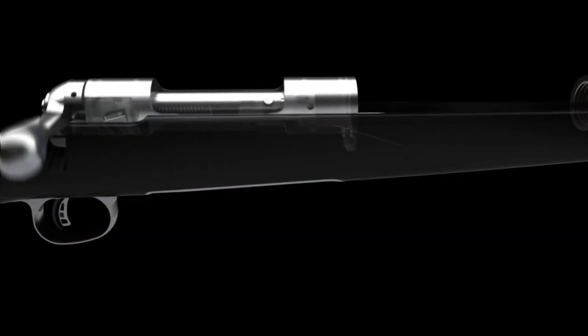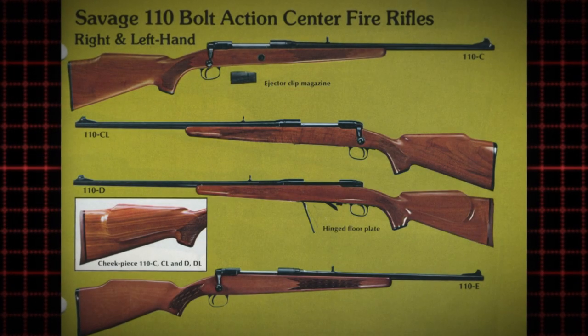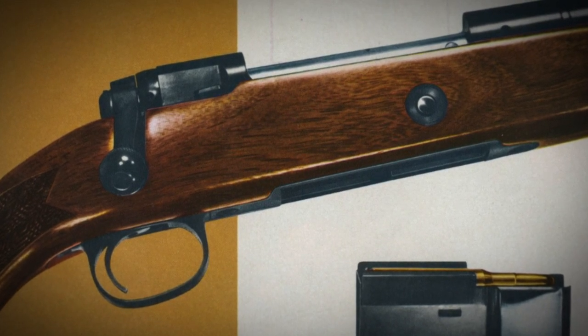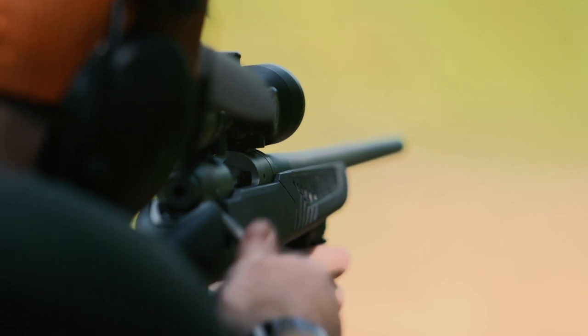The Savage Model 110 action is one of the longest continuously produced bolt-action rifles in the history of the United States. It was originally introduced in 1958, and it's really a credit to the adaptability of the platform and the reliability of the action.